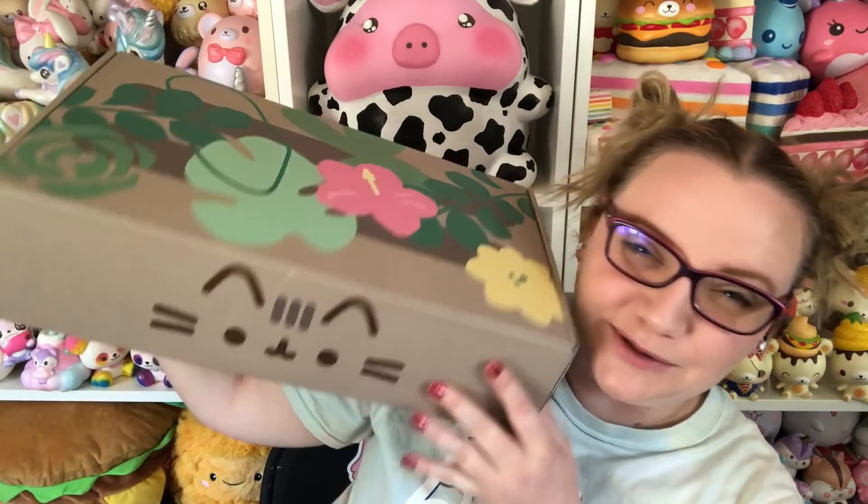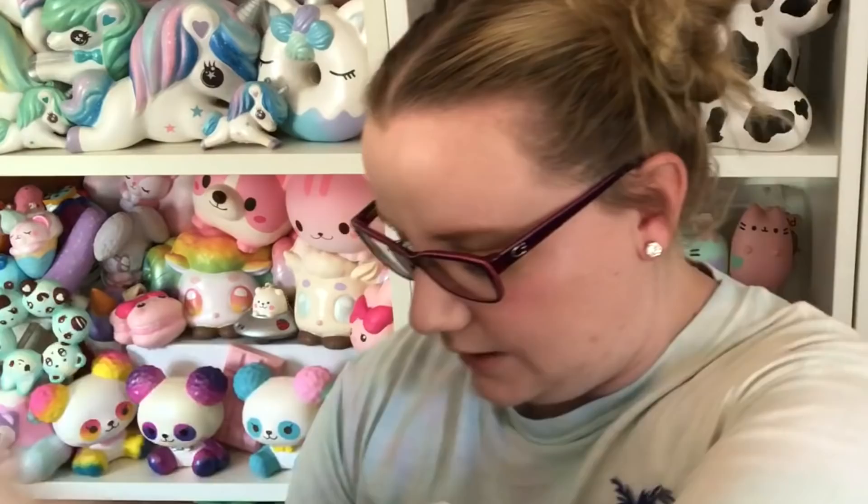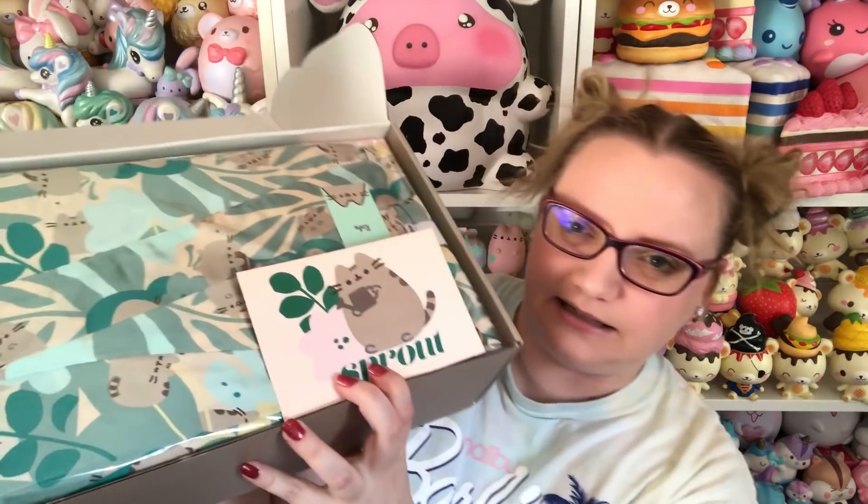This is the box — it's super pretty. I believe, if I'm not mistaken, that this whole box is going to be plant-themed. The box is really heavy, so I'm going to guess there are at least a few ceramic plant items in here. Let's see!